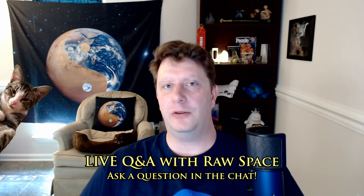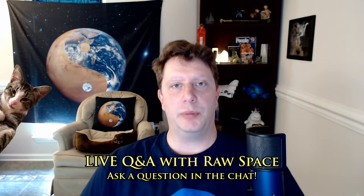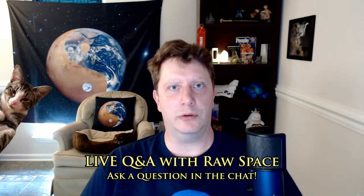Greetings everyone, and welcome to Space Week Live for Sunday, May 23rd, 2021. As always, welcome, thank you for coming. If you have any questions — because this is perpetually a live Q&A — please go ahead and post them in the chat, but make sure to tag my name, @rawspace, so we're sure to see them. We'll compile the questions and I will address them at the end.